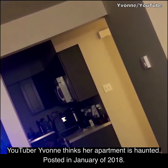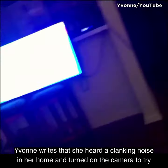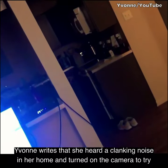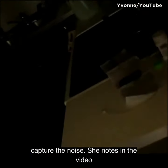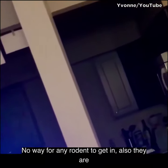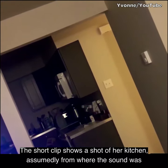YouTuber Yvonne thinks her apartment is haunted. Posted in January of 2018, Yvonne writes that she heard a clanking noise in her home and turned on the camera to try to capture the noise. She notes in the video description that her cabinets are brand new, with no way for any rodent to get in, and they are the kind that don't swing shut on their own — you have to physically close them. The short clip shows a shot of her kitchen, assumedly from where the sound was coming.